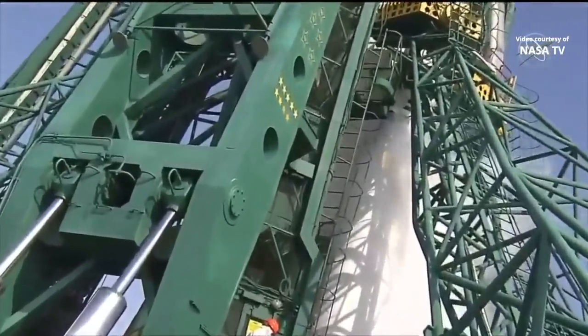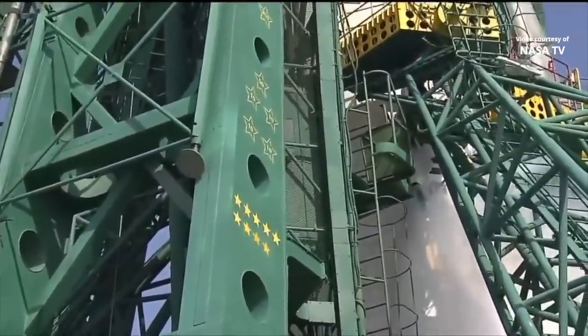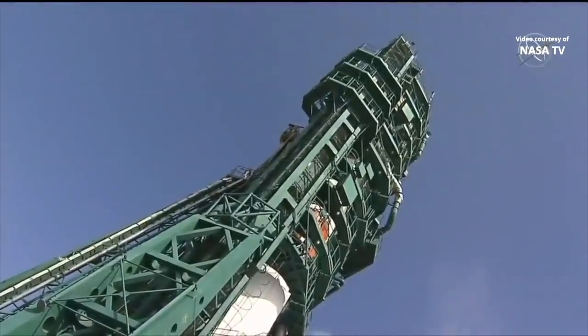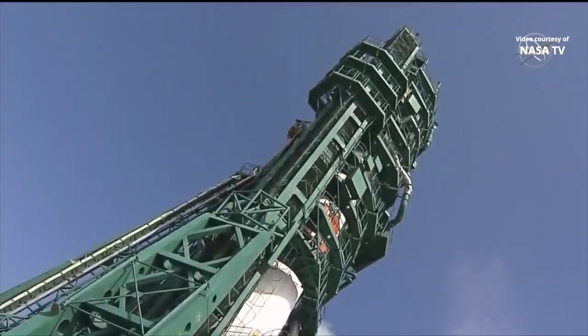About five minutes later, they reported that they had completed all the leak checks on the hatches of the Soyuz spacecraft. The crew kicked off those leak checks, closing their visors and pressurizing their suits, and we'll be getting a couple of views inside the cabin throughout our coverage and the ride uphill.